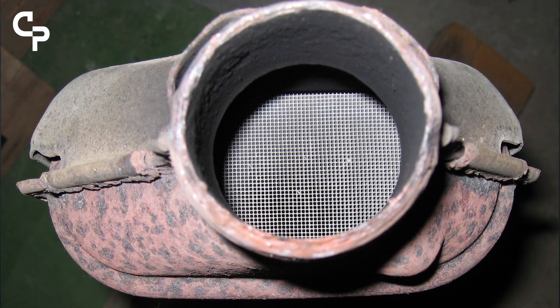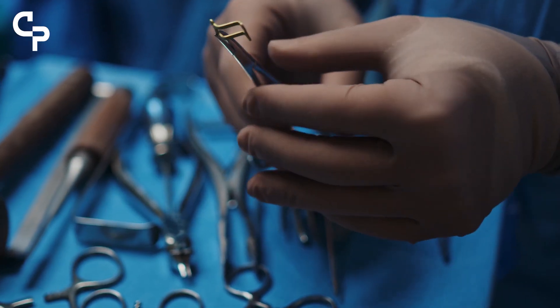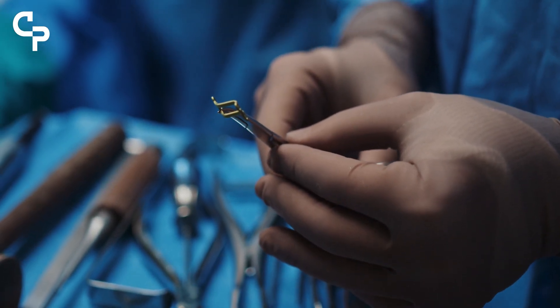We can also use PGMs in medicine — they are great at forming different component parts of various medical implements within our bodies.